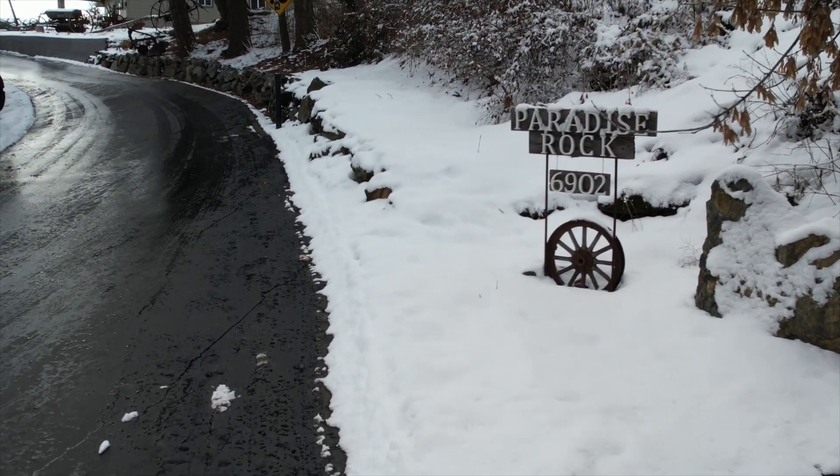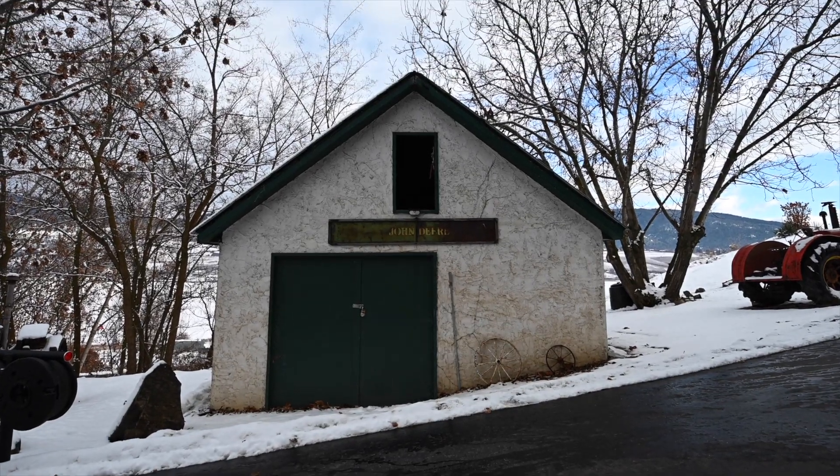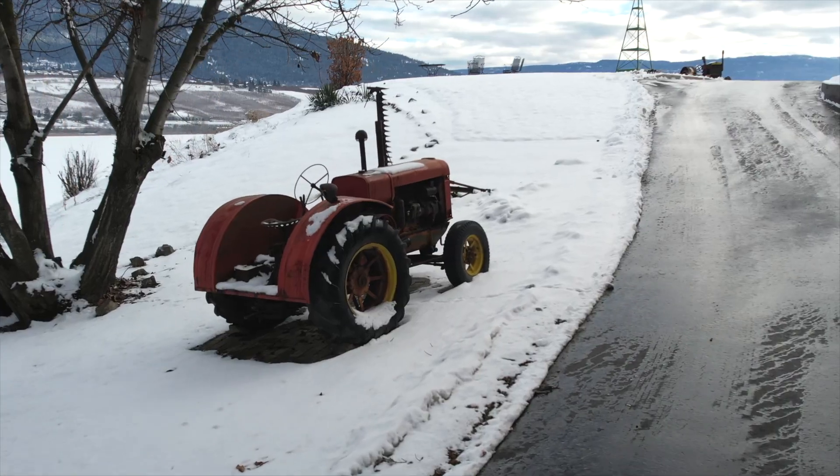You've arrived at Paradise Rock, 6902 Old Kamloops Road, just a few minutes north of Vernon. Let's take a tour.